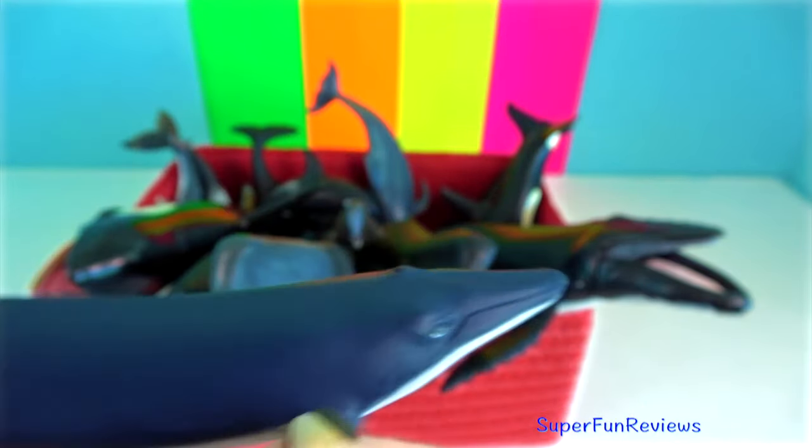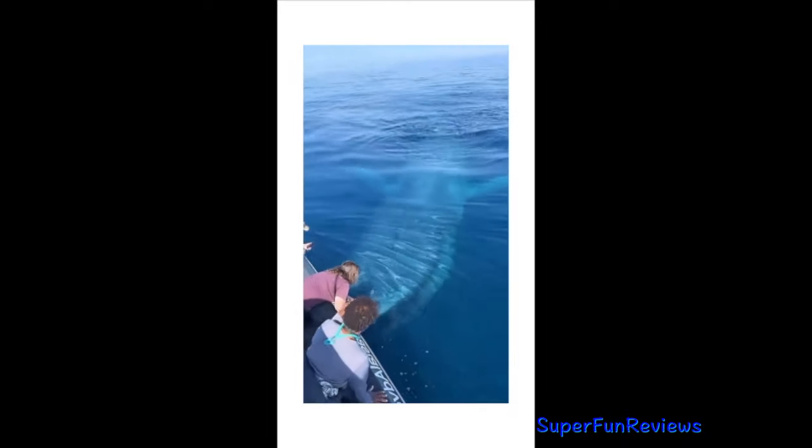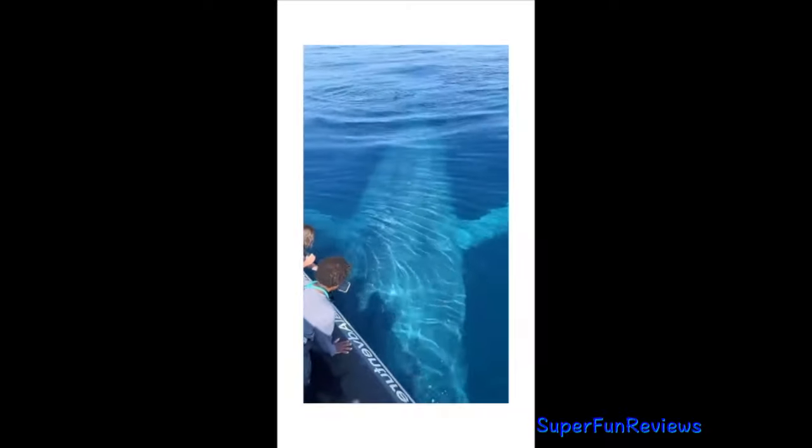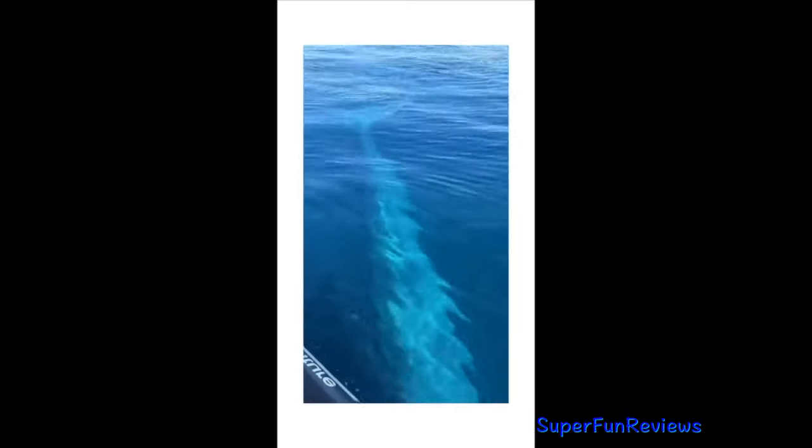In winter, blue whales move towards the equator to breed. After a gestation of about 12 months, one calf about 8 metres in length is born in the temperate waters.